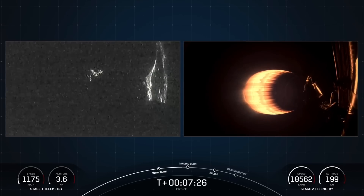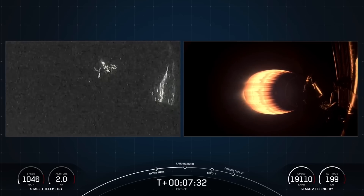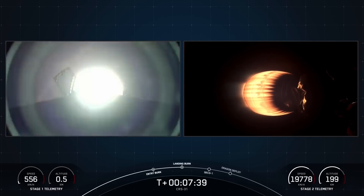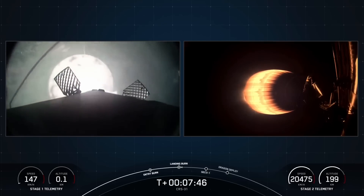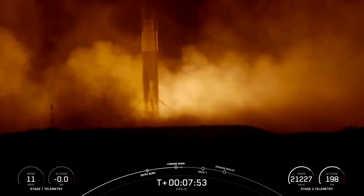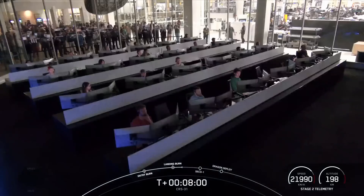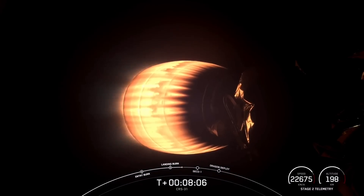We should see that landing burn starting in just a few moments. Stage one landing burn. There is the start of the stage one landing burn. Stage one landing legs deployed. Stage one landing confirmed. What a beautiful view of that first stage landing. And with that, that landing marks SpaceX's 360th recovery of an orbital class rocket, including first stage landings for Falcon 9 and Falcon Heavy.